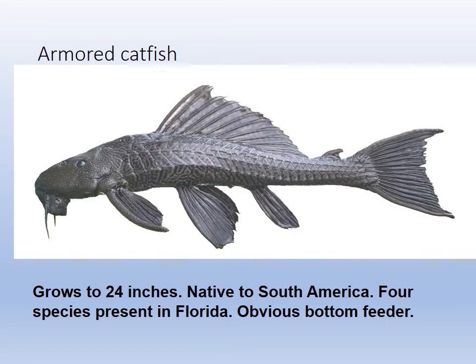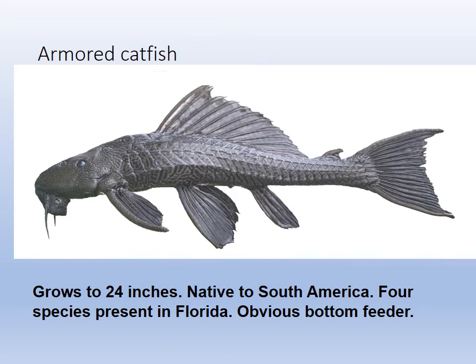The armored catfish — plecostomus, what they call it in the aquarium trade — is an exotic and they can grow two feet. They're native to South America but are present in Florida now through the pet trade, flushing things down the toilet or whatever. The walking catfish is native to Asia and it can actually move across land while gulping air, moving from pond to pond. So those are our four exotics.